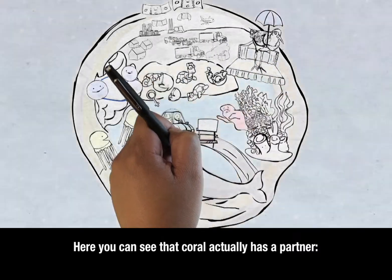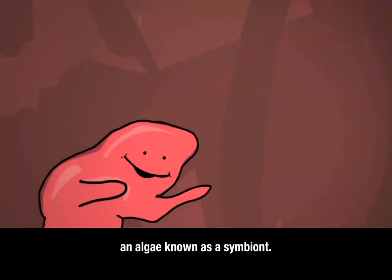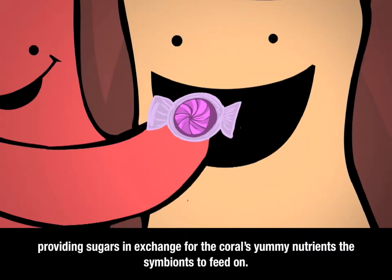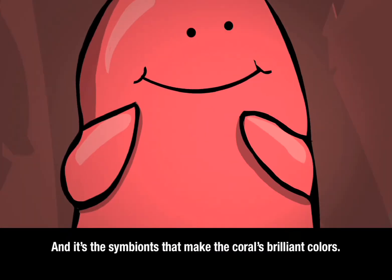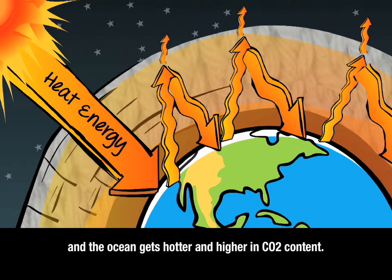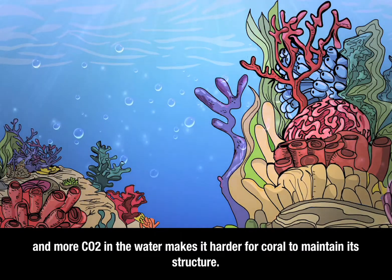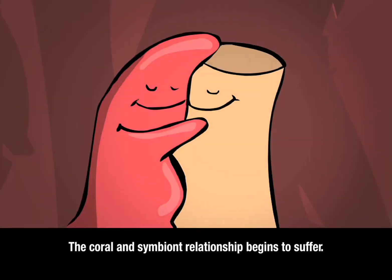Coral actually has a partner — an algae known as a symbiote. These symbiotes love to snuggle up to coral, providing sugars in exchange for the coral's nutrients for the symbiotes to feed on. It's the symbiotes that make the corals' brilliant colors — all happy and lovely — until the blanket gets heavier and the ocean gets hotter and higher in CO2 content. Higher temperatures slow down this nutrient transfer process, and more CO2 in the water makes it harder for coral to maintain its structure. The coral and symbiote relationship begins to suffer.